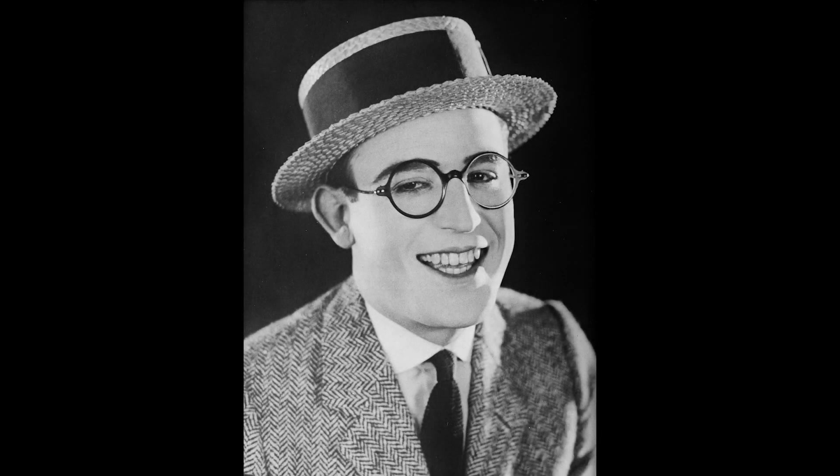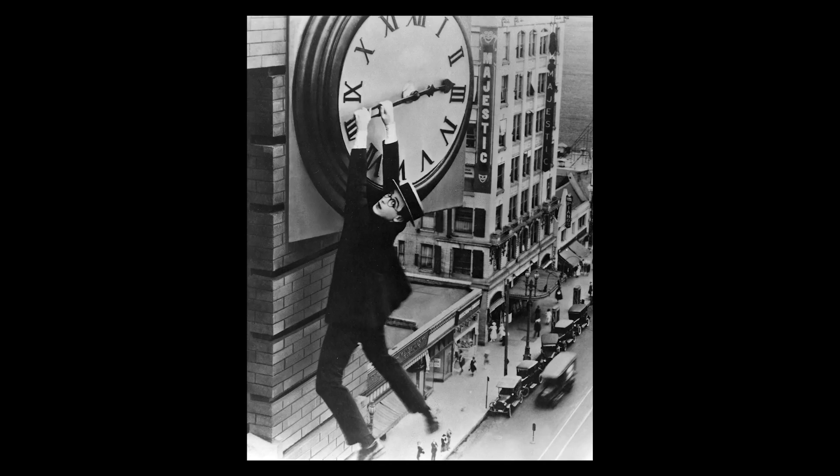Hello, Dave Glass here, with an alternate view of that iconic Harold Lloyd classic, Safety Last. Yeah, the one with the clock.